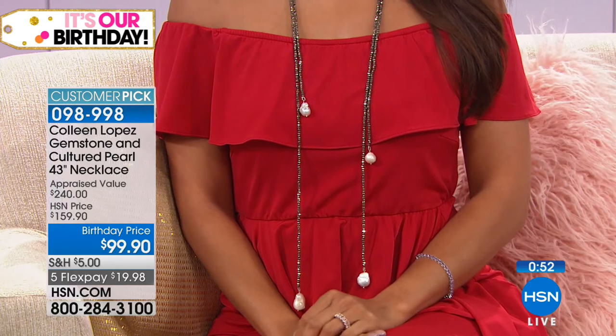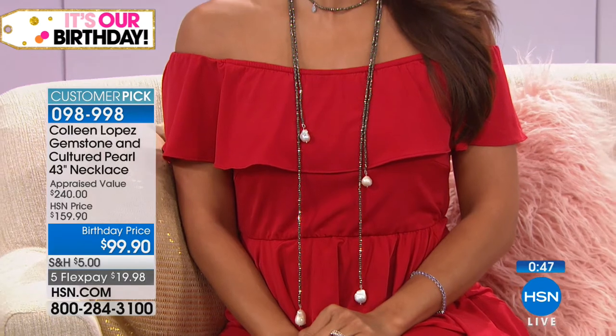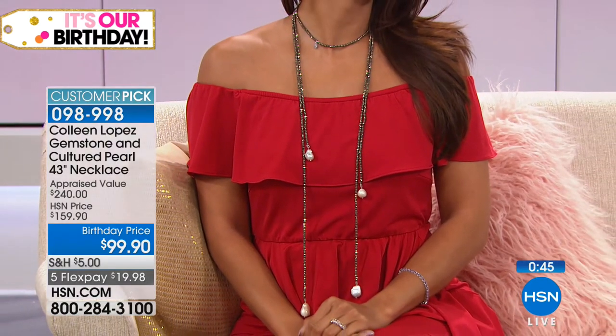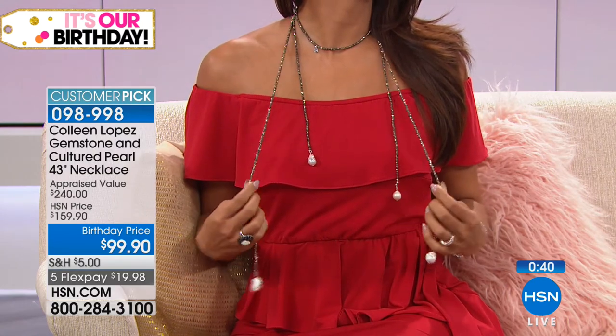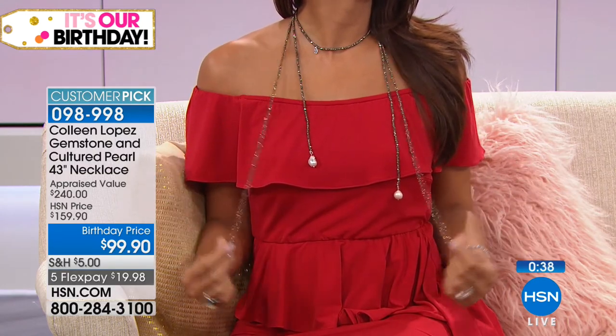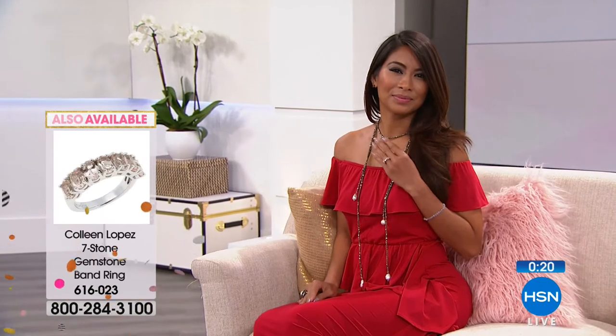See what Val did — she wrapped that around her neck. You can wrap it around, drop it down. You're only limited by your own little imagination when you're playing with this necklace. Hold on, and thank you for your calls. Also available — oh, I forgot about this ring! Oh yes, yes — we have a seven stone band ring that knocks my socks off.